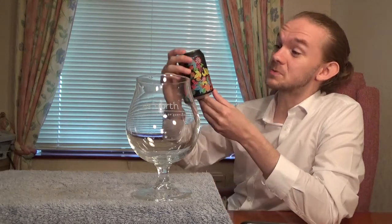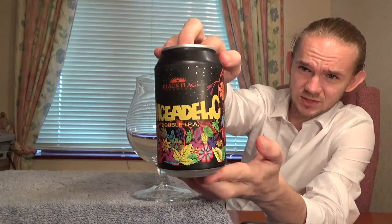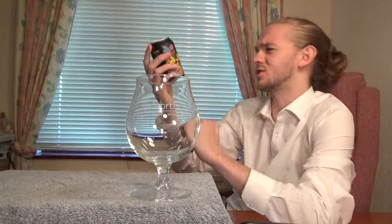We're going to try my first beer from Black Flag Brewery. This one is the Juicedelic — it's a double IPA and it comes in at 8.2%, and the hops in this one are Citra and Mosaic, so it should be quite interesting.